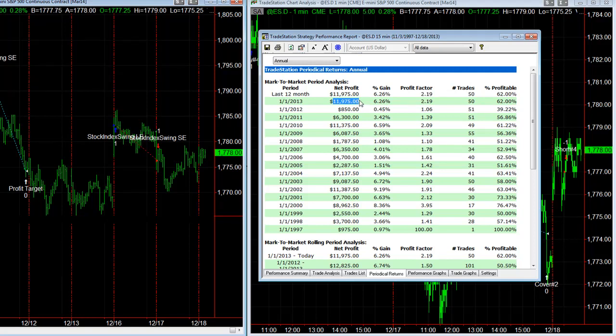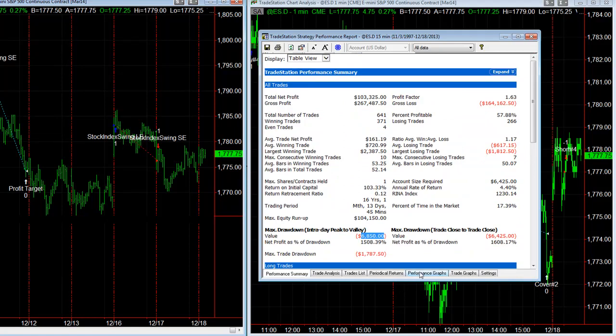Our day trade systems have been more flat this year. Sometimes when day trade systems have struggled with narrow ranges and the movement happens overnight, you can catch the moves on the swing trades. So it's a good diversity to add to day trade systems — the stock index swing trade strategy. I want to trade this with the day trade strategies as a diverse approach.